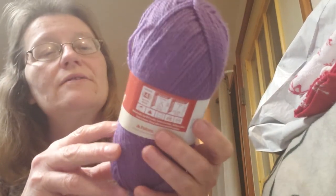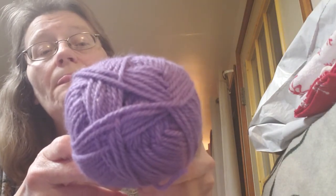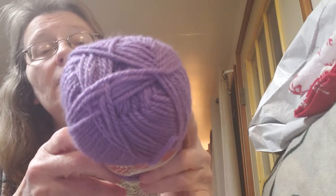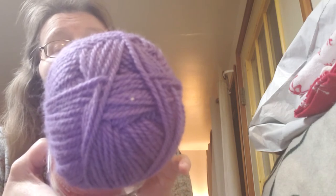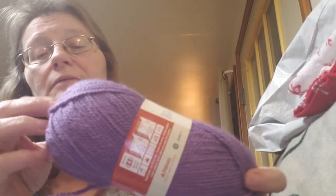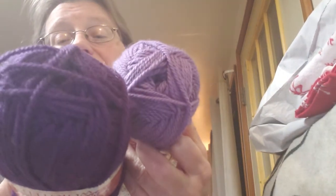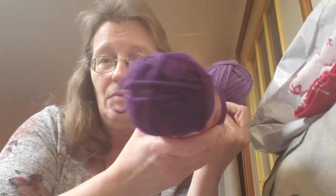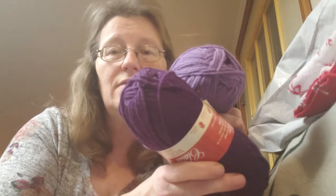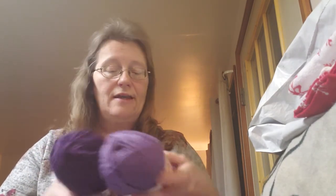There's also some Patons Classic Wool — this one is a worsted weight. I have not used this one before. It's 100% pure new wool, 100 grams, 3.5 ounces, made in Turkey. I got two colorways: Wisteria and Royal Purple. They're really nice — hand wash, lay flat to dry.